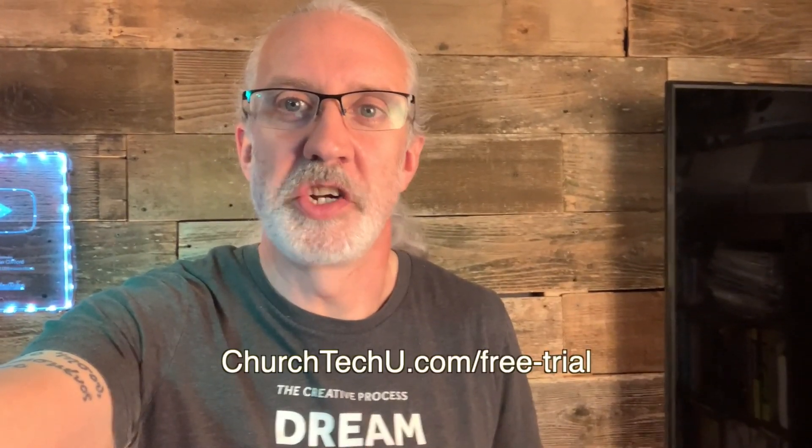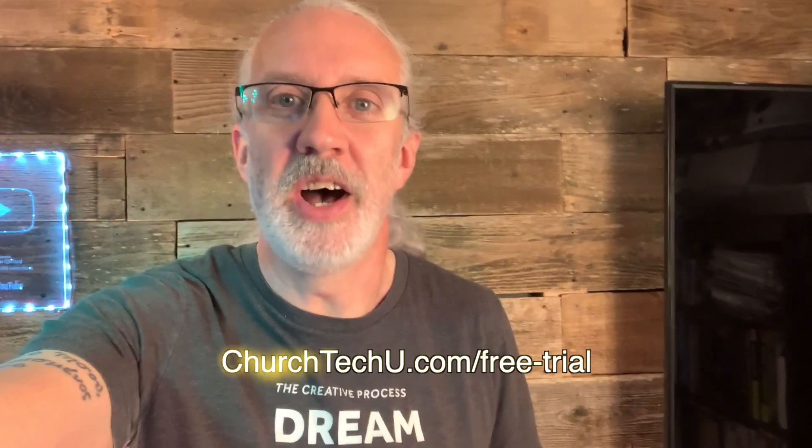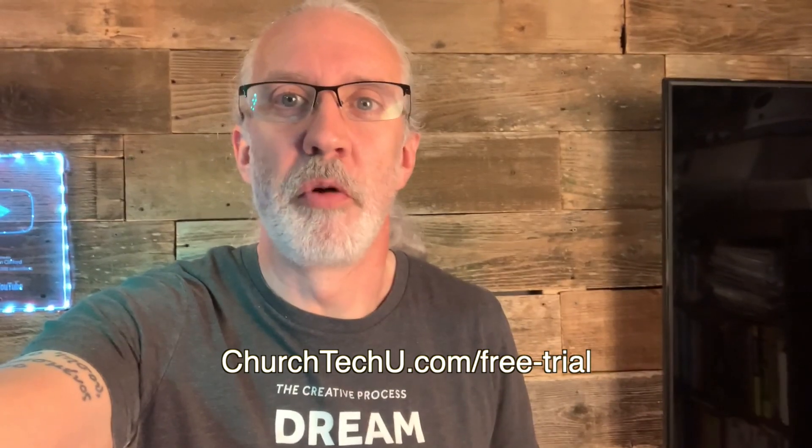Hey there, aspiring ProPresenter Pro. Are you tired of getting tangled up in tech trouble? Want to impress your congregation with mind-blowing visuals? Introducing ProPresenter 7 Training at Church Tech U — your secret weapon for unlocking ProPresenter's full potential. Join me as I dive into captivating presentations, smooth transitions, and jaw-dropping effects. From beginner basics to advanced tips and tricks, I've got you covered. Visit churchtechu.com/freetrial for a free month now. Revolutionize your ProPresenter game — your congregation will thank you.